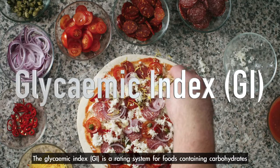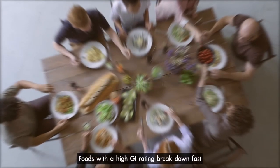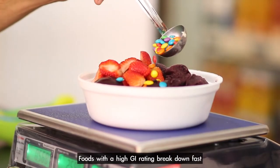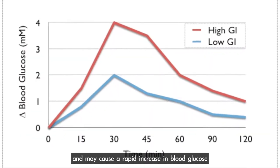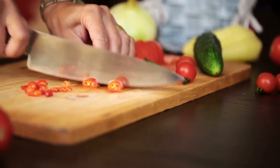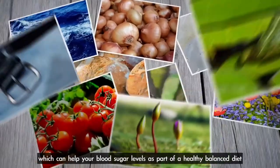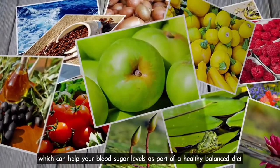The glycemic index is a rating system for foods containing carbohydrates. Foods with a higher GI rating break down fast and may cause a rapid increase in blood glucose. Medium or low GI foods are broken down more slowly, causing a more gradual rise in blood glucose, which can help your blood sugar levels as part of a healthy, balanced diet.